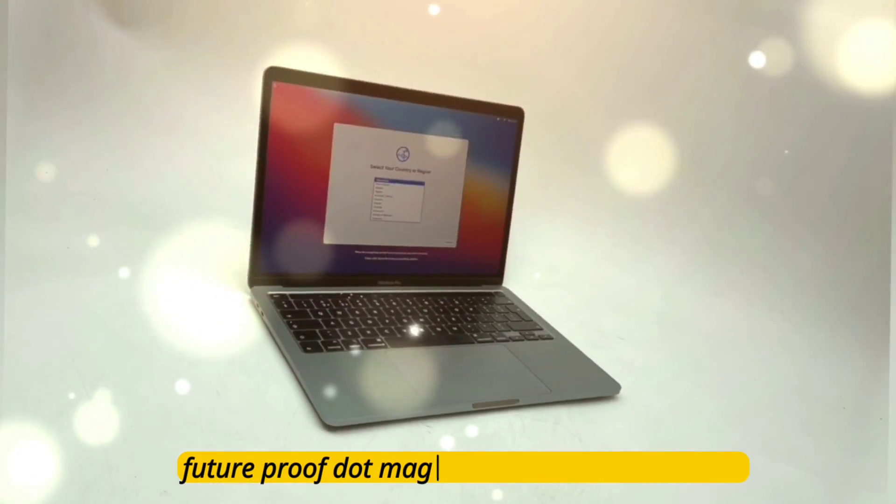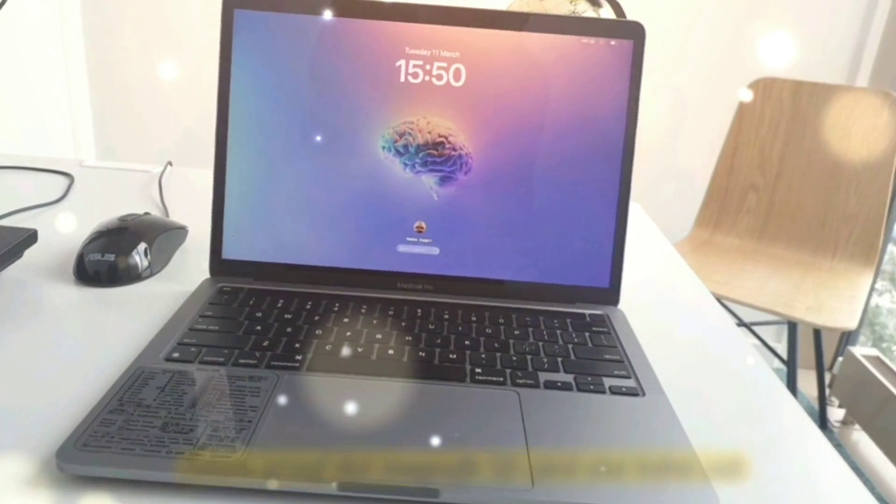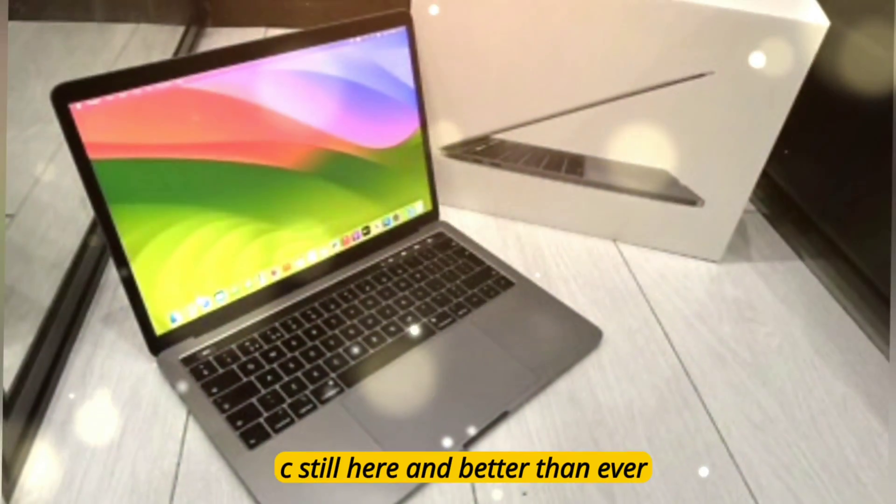Wi-Fi 7 and Bluetooth 5.4 — blazing fast, low latency, and future-proof. MagSafe, SD card slot, HDMI, and USB-C are still here and better than ever.